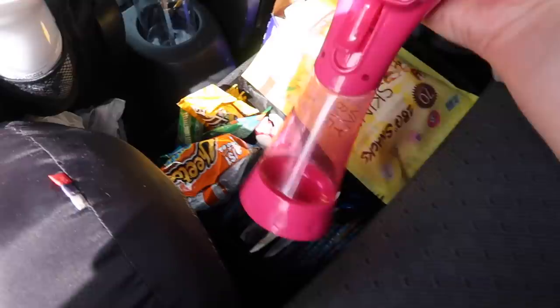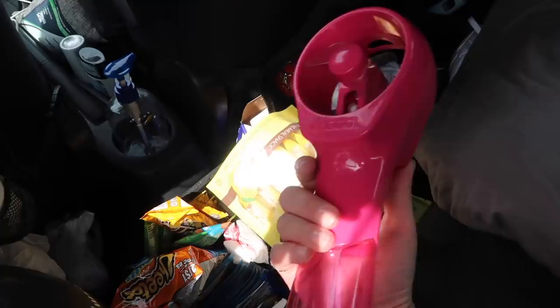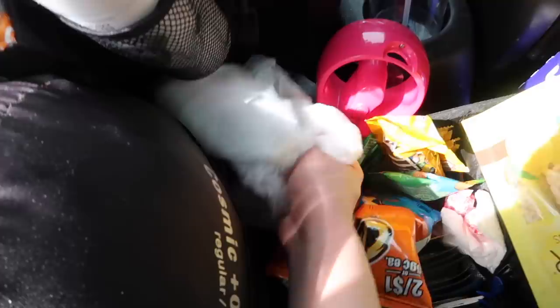I have my fan sprayer - enough said, I've talked about this a thousand times. It's a fan and it sprays water, so when you're hot it is the most helpful thing in the world and it's like $12. I always keep plastic bags from grocery shopping right behind the driver's seat and I use them for trash.